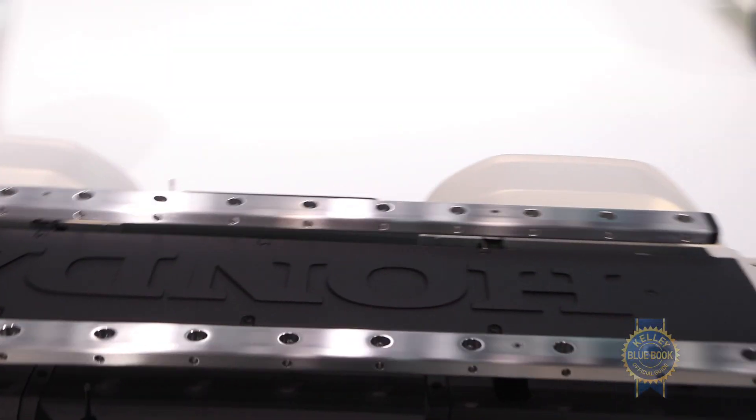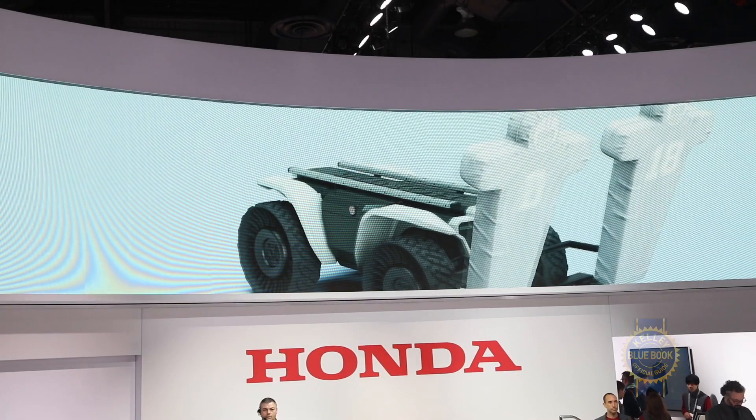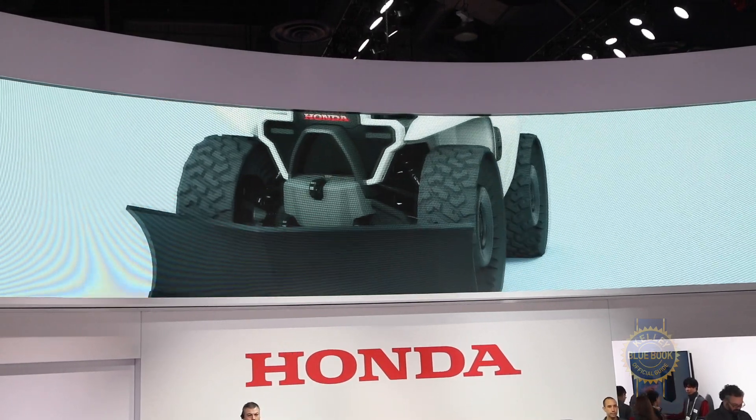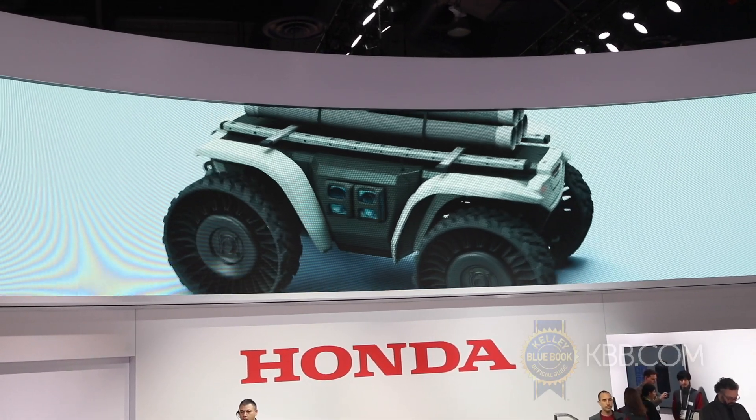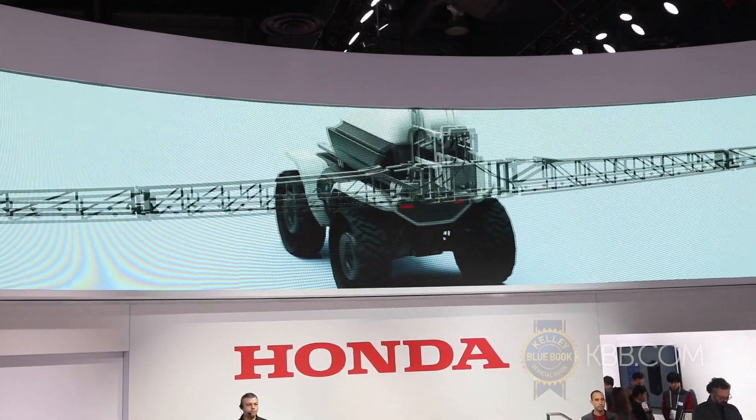Obvious question is: is this the kind of thing that we're just sort of having fun with at CES, or is there some sort of future intent? No, we're quite serious about it, and we're going to be doing a big round of research after CES to really understand where consumers want to use it and how they want to use it.